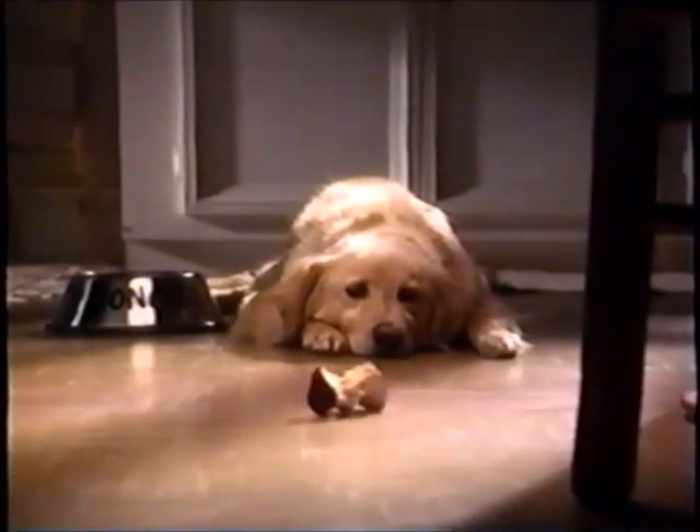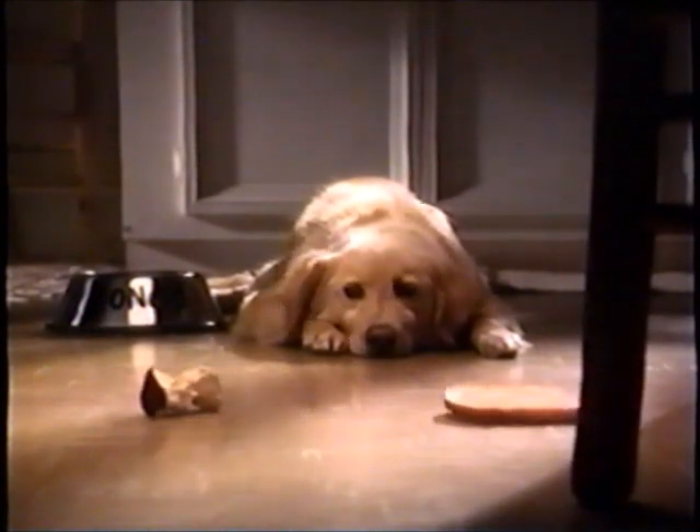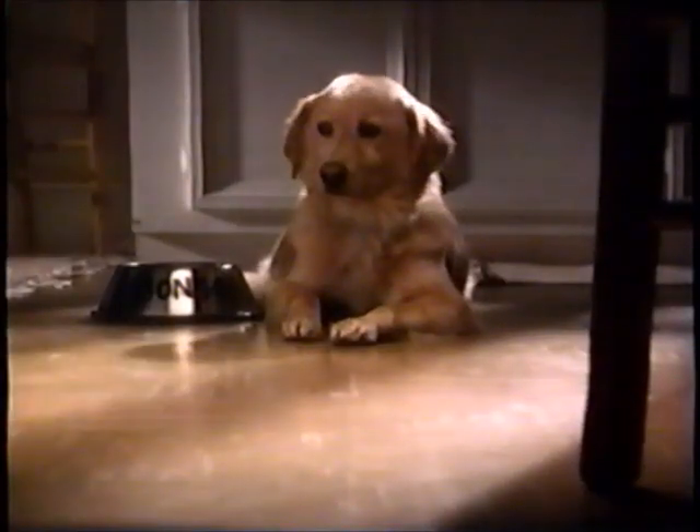If bugs are taking over your house, don't do it yourself. Call 1-800-TERMIN-X. We can control any bug problem, and nobody offers a better guarantee. Call now before things get carried away.